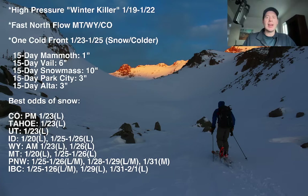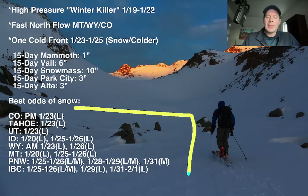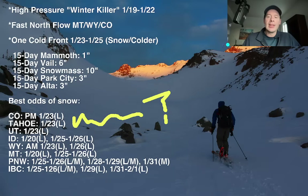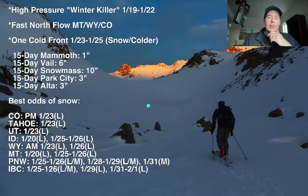This just kind of slides right down through the east side of the central and northern Rockies. Here's your timeline — best odds of accumulating snow for Colorado, Tahoe, Utah, Idaho, Wyoming, Montana, the Pacific Northwest, and Interior BC. There are far fewer dates that we're talking about today. Colorado the 23rd — light. Tahoe the 23rd — light. Utah the 23rd — light. And then it's a real question mark — I just don't see anything else down the road through the end of the month. Idaho, you've got a couple of lights. Lights for Wyoming. Lights for Montana. You kind of get the picture of what we're dealing with now in today's update.